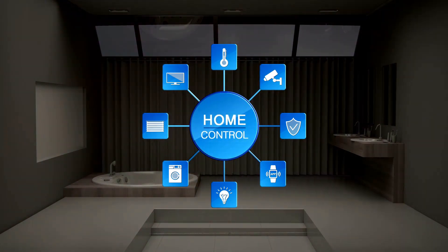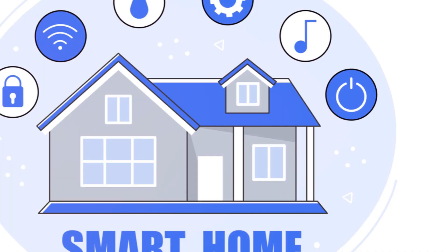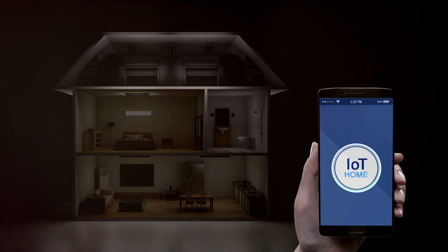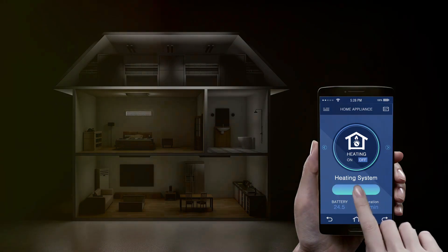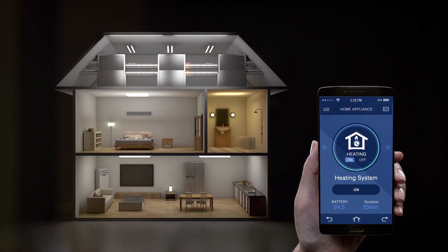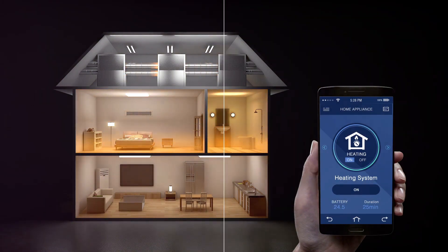Technology has made our homes smarter, more efficient, and user-friendly. It has turned our houses into a hub of convenience and comfort. Home automation is at the heart of this revolution — a remarkable feat of modern technology that has made our lives simpler and smarter.